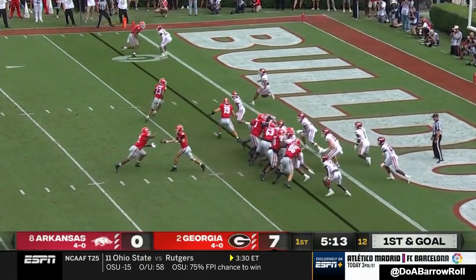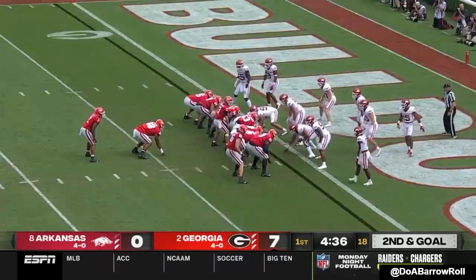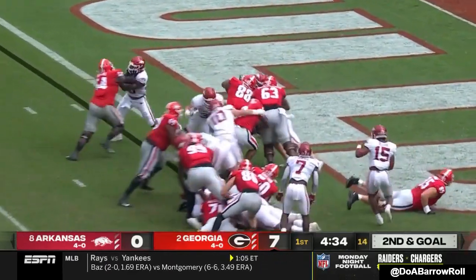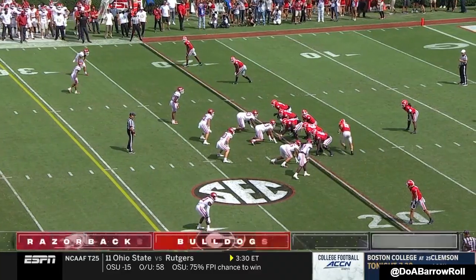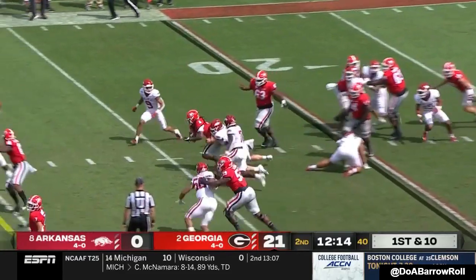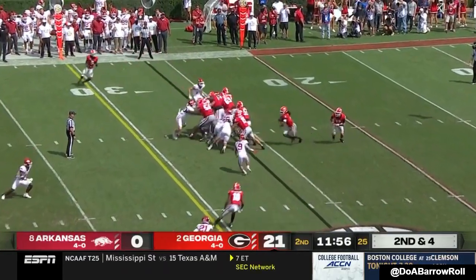Didn't play last week because of his shoulder problem — good to go this week. Second and goal, I-formation, Milton — he just follows. Dawgs' first 18 plays: 14 runs, they get 15 runs. Arkansas has their hair on fire — they have not seen that yet in this game.